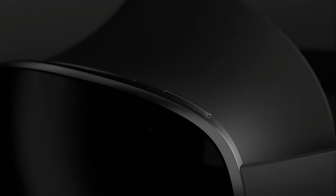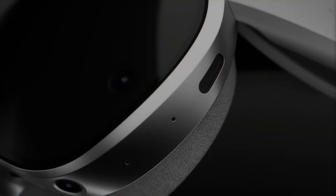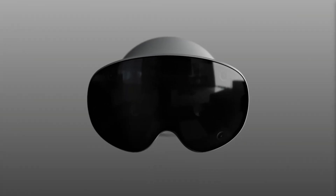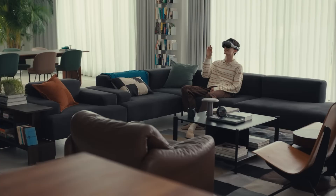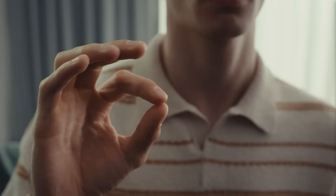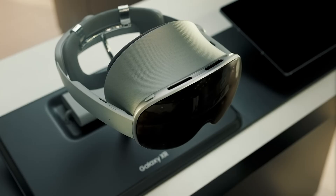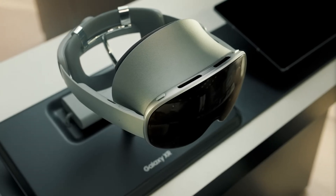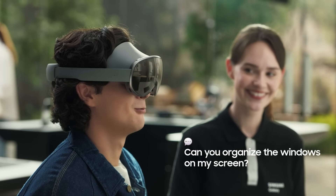Samsung just dropped their brand new Galaxy XR headset, and it marks a big moment for the entire industry. This is the first headset built on Android XR, the system Google, Samsung, and Qualcomm have been secretly cooking up for the past few years. It's supposed to see what you see, hear what you say, track your hands, your gaze, even your expressions, and respond with Google's Gemini AI. So let's break it down — from the hardware and features to the impressive yet concerning integration of AI.